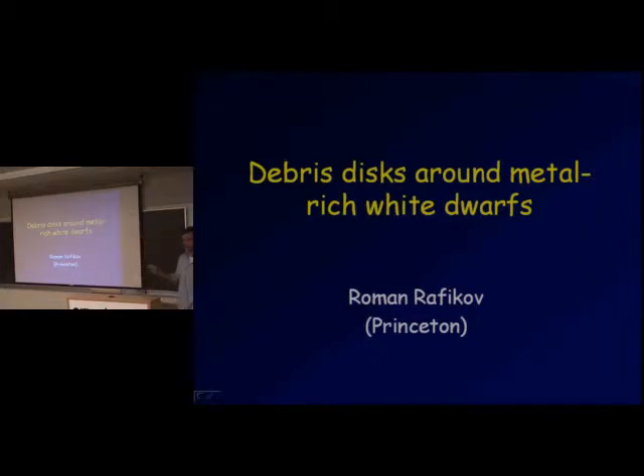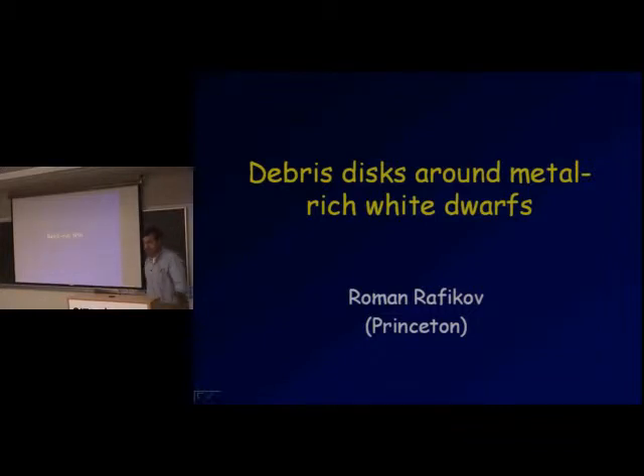A couple of years ago, if somebody would tell me that I'm going to be working on white dwarfs, I would say that this person is crazy. But it turned out that these objects are actually extremely interesting, and this is basically what I'm going to pursue during my talk. So first of all, let me tell you a little bit about metal-rich white dwarfs and what I mean by this.